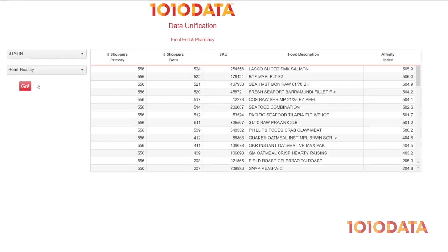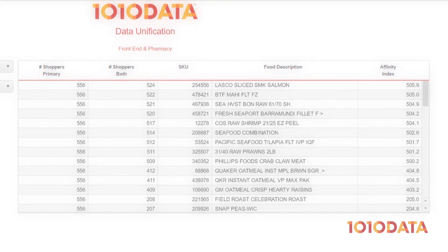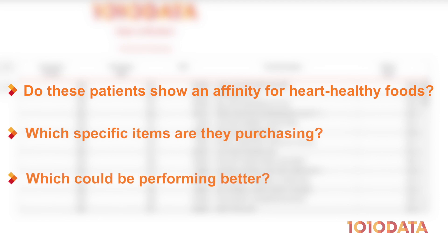Let's take a look at some of the new insights that are revealed. First, we'll choose to investigate the drug class statins and the food segment heart-healthy. This analysis shows us relationships between customers who purchase cholesterol-lowering statin medications and heart-healthy food items. Do these patients show an affinity in my store for heart-healthy foods, such as fish, nuts, and beans? Which specific items are they purchasing, and which could be performing better?